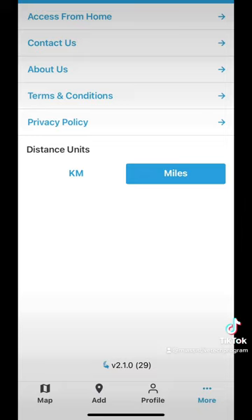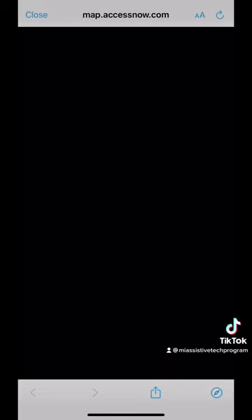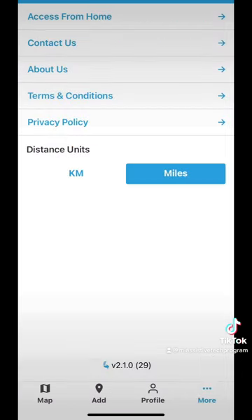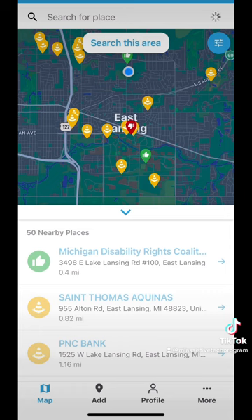If we go into the settings page — that is the last page — I have quite a few options to choose from to learn about the app. But the top option I was most interested in is the Access From Home tab. When you click on it, it will take you to the accessnow.com link. This is an Access From Home page where you can add businesses that have access from home, but you can also find them too. You can make requests and help find things that can be accessed from home.